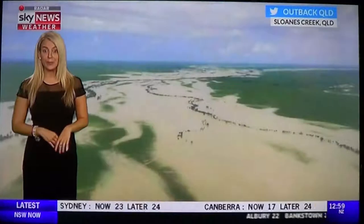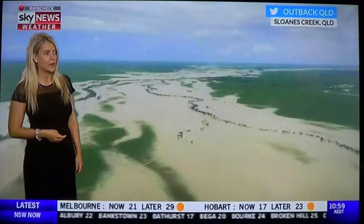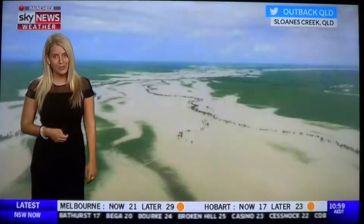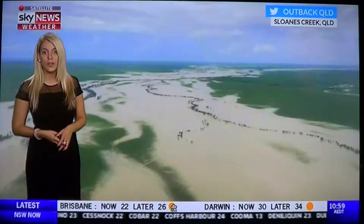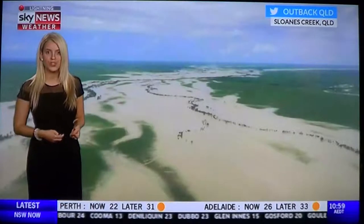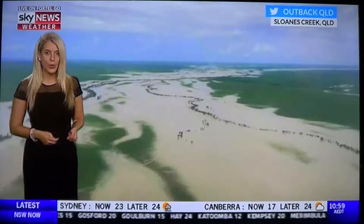Major flooding is now occurring across parts of western Queensland. These images coming in to us from outback Queensland. Flooding rainfall has now hit many parts of Queensland in the last week or so. This rainfall was due to a low-pressure system, with the remnants of that system still impacting northwestern Queensland today.